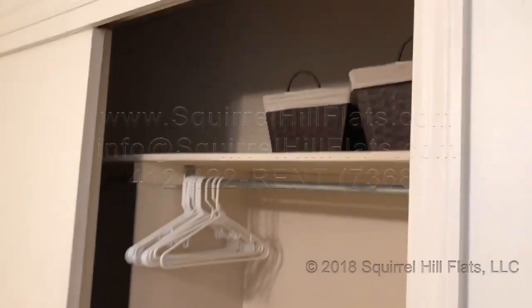Double closet. And I'll open up this closet as well, so you can see there's a nice closet over here.